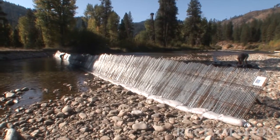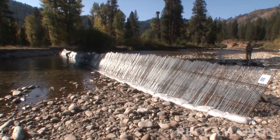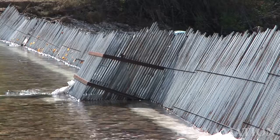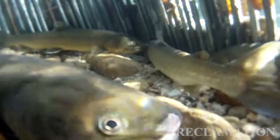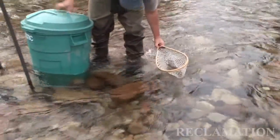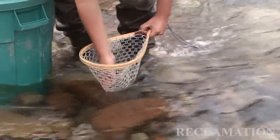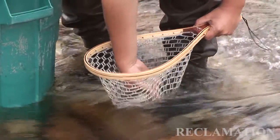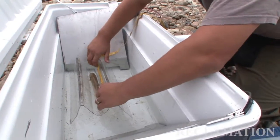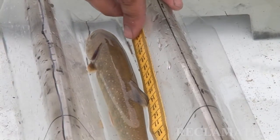We've used this migratory weir to sample the fish as they're moving from the headwater areas down to the reservoir, so instead of us chasing after the fish, we're letting the fish come to us. Every fish that's either coming upstream or downstream can be counted and the species, age, size, and weight determined, and samples can be taken for DNA determination.